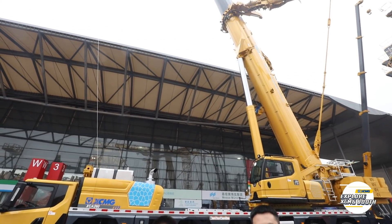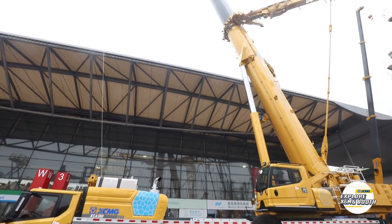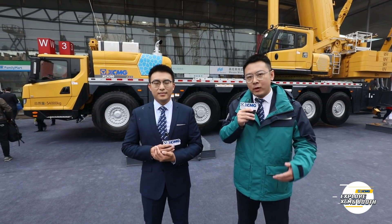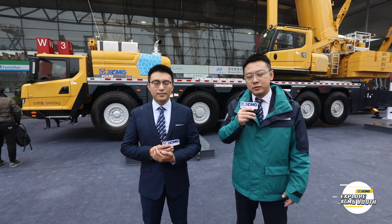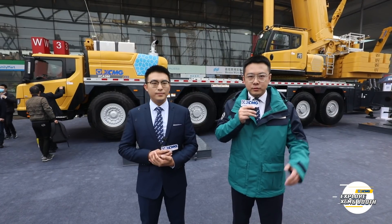This is another wonderful product. That's all of our introduction for today. We sincerely hope you can enjoy Bauma in this way, and we will provide you with good quality products and good services — XCMG for success. Now let's go find Tina Huang to give you more information about XCMG tower crane.